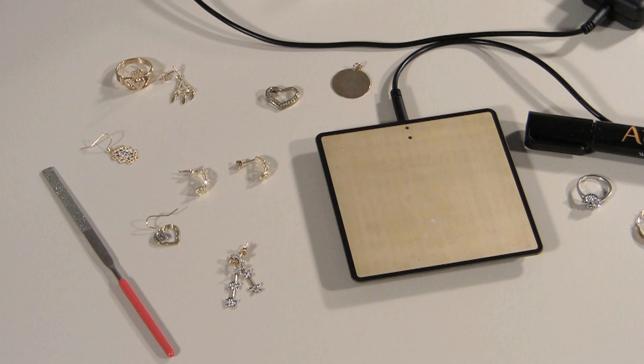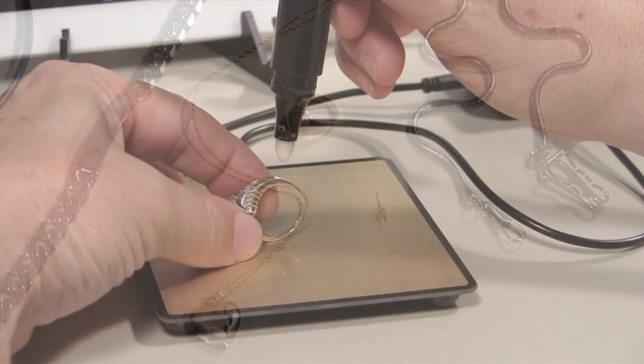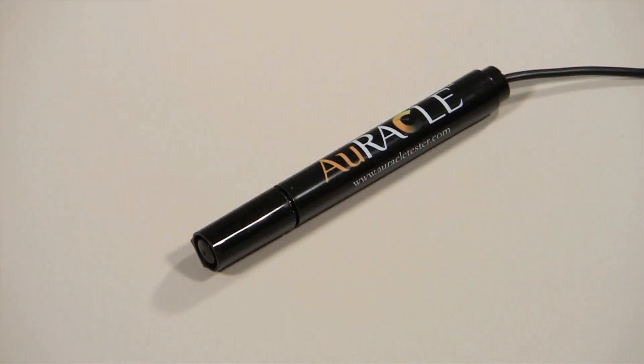This gold tester can test all colors of gold, from 6 to 24 karats, platinum, and can even distinguish between gold plate and solid gold. The pen probe tester provides immediate test results and is good for 5,000 tests. You can easily purchase a new pen probe for only a fraction of the cost of a new gold tester to keep using this tester for years to come.